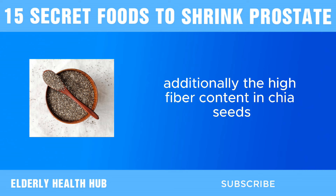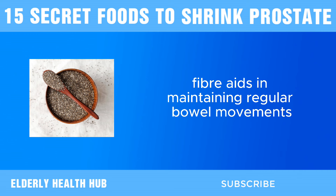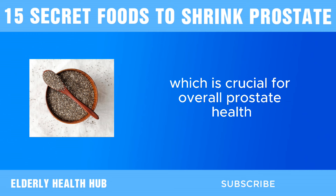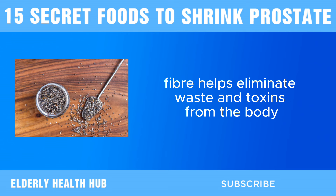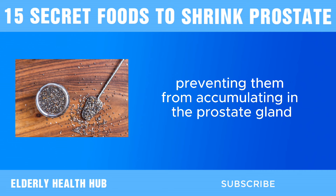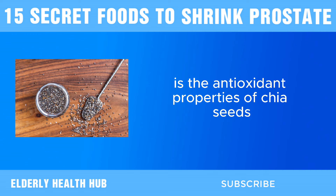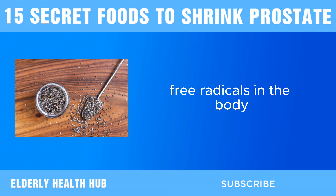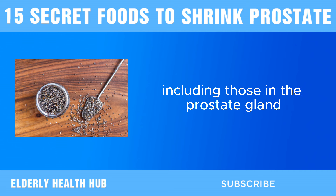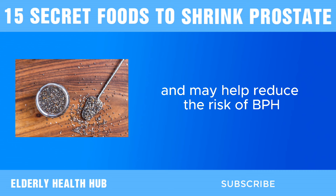Additionally, the high fiber content in chia seeds is beneficial for prostate health. Fiber aids in maintaining regular bowel movements, which is crucial for overall prostate health. By promoting regularity, fiber helps eliminate waste and toxins from the body, preventing them from accumulating in the prostate gland and contributing to inflammation and enlargement. The antioxidant properties of chia seeds also help neutralize harmful free radicals, protecting prostate cells from oxidative stress and potentially reducing the risk of BPH.